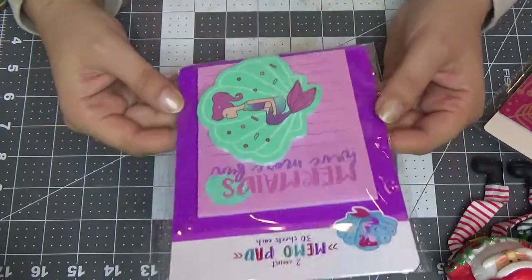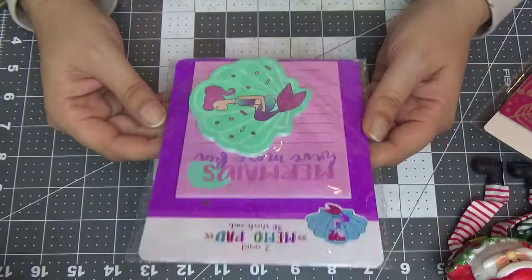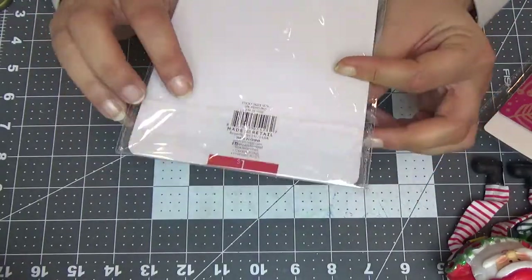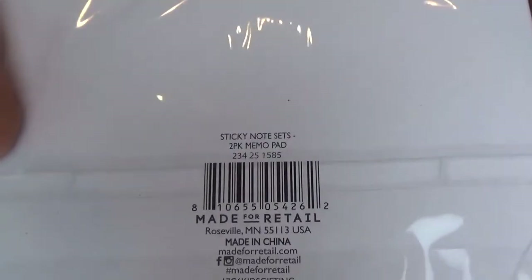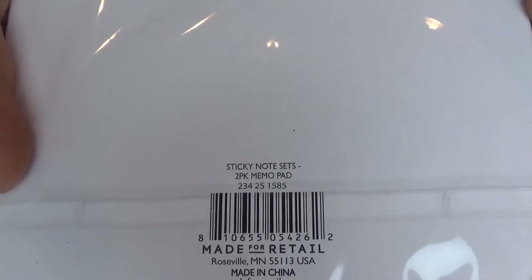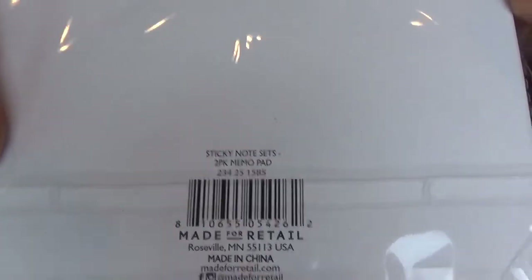You remember my mermaid project? I'm still working on it — that's why I bought myself memo pads. It's a two-count and it's only a dollar, so the project is going to be up soon. There is the DPCI for those of you who are looking.